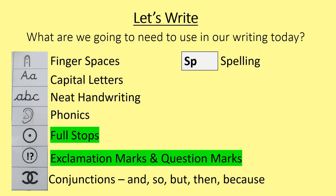So before we get started on our wonderful writing challenge today, let's go over the things we are going to use: finger spaces, capital letters, neat handwriting, phonics, full stops, exclamation marks and question marks, conjunctions, and thinking carefully about our spellings for those red tricky words. We've been really practising today using full stops, exclamation marks and question marks correctly, so that's what I really want you to focus on in your writing today.